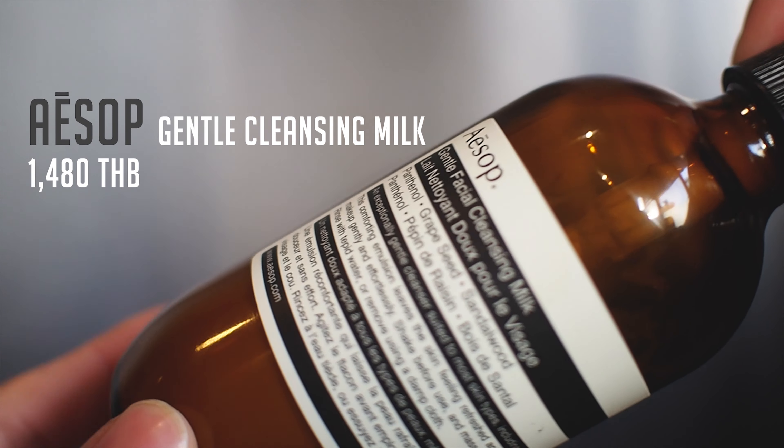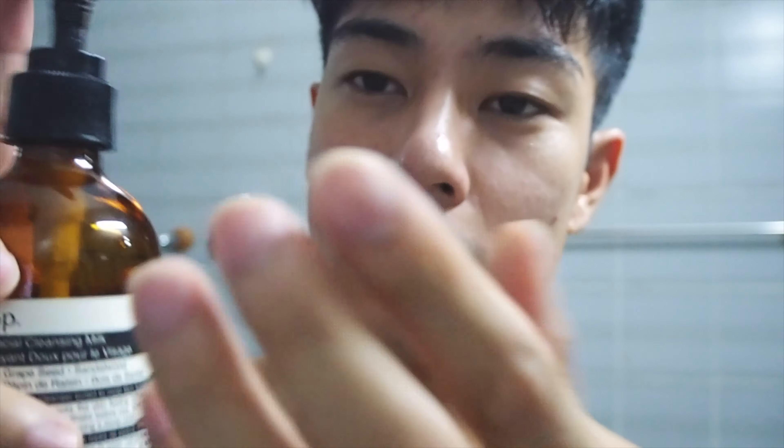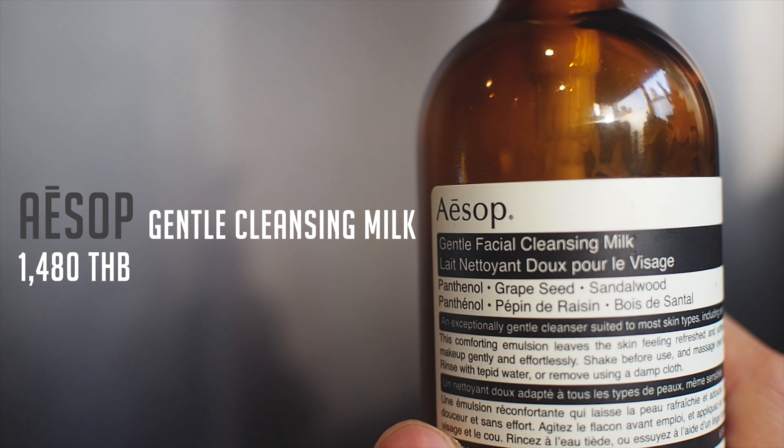I'm gonna start with this one — ACE Cleansing Milk, which was developed with sensitive skin in mind. I use it when I get home at night after a long day with super tired skin. I love the milky texture, the smell, and how relaxing it is. I apply it and softly massage my face, then wash it out with water. The ingredients such as panthenol, grape seed, and sandalwood prevent the dry and tight feeling after washing, reduce moisture loss, and leave skin feeling soft. I recommend not using a cotton pad after cleansing to keep your skin soft and smooth.